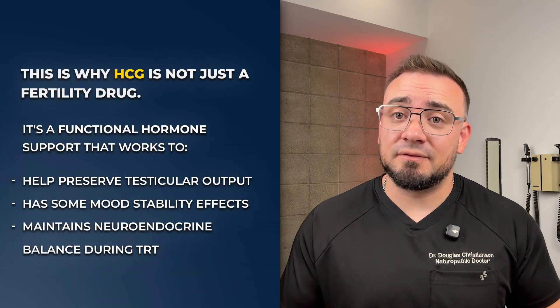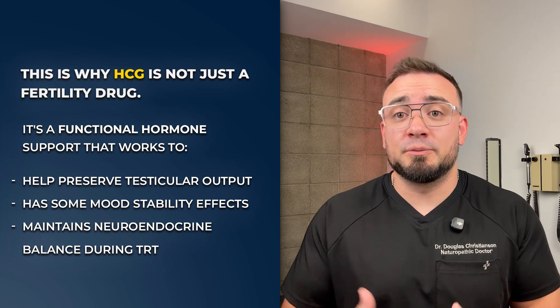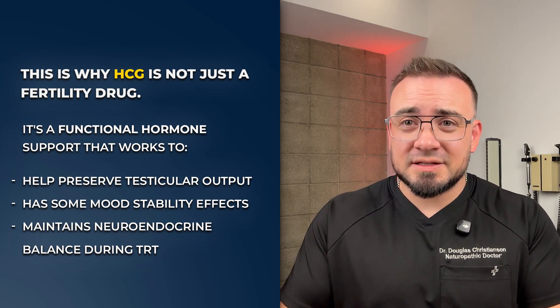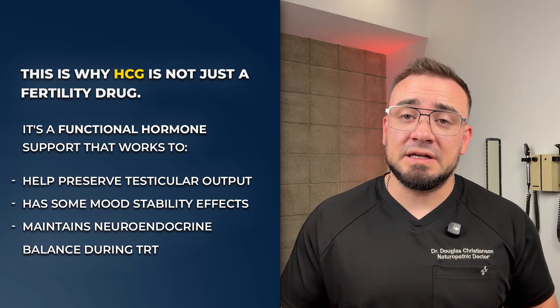This is why HCG is not just a fertility drug. It's a functional hormone support that works to help preserve testicular output, has some mood stability effects, and neuroendocrine tone while on TRT. I'm talking about the pleiotropic effects of HCG.